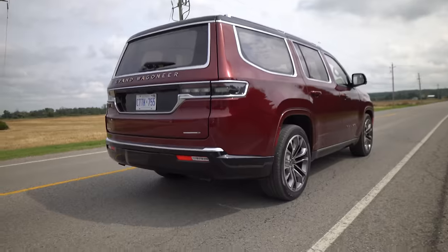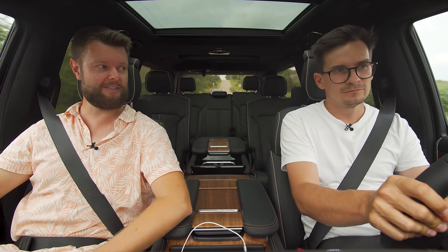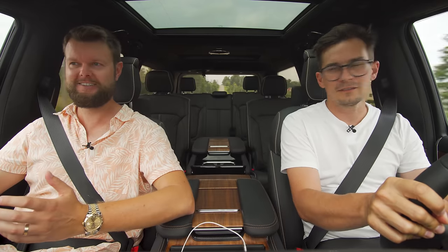We do have some lovely sounds coming from those two exhaust tips on this 6.4 liter V8. Let's take a listen from the outside. That's gutsy — muscular, but really toned down and quiet inside. It's luxury muscle.